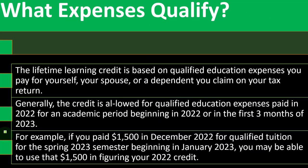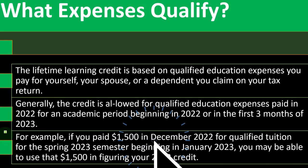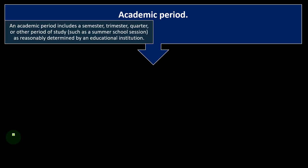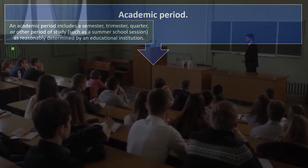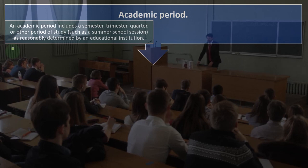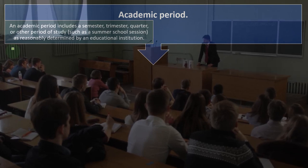For example, if you paid $1,500 in December 2022 for qualified tuition for the spring 2023 semester beginning in January 2023, you may be able to use the $1,500 when figuring your 2022 credits. An academic period includes a semester, trimester, quarter, or other period of study such as a summer school session, as reasonably determined by the educational institution.